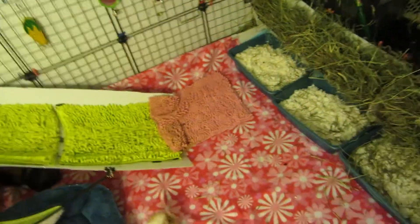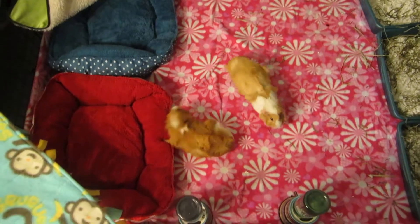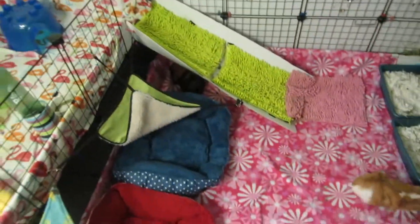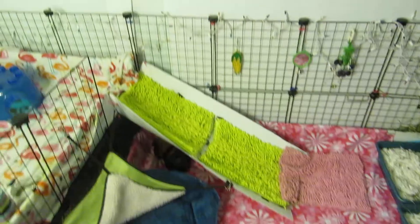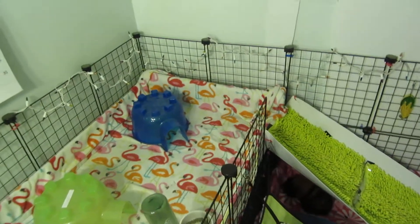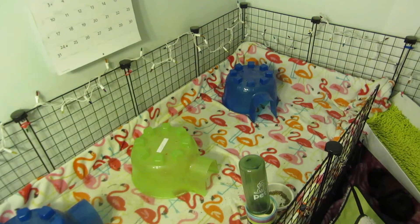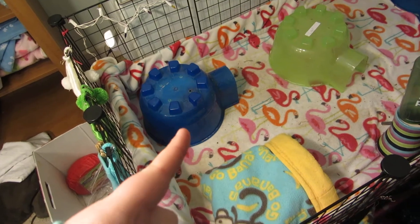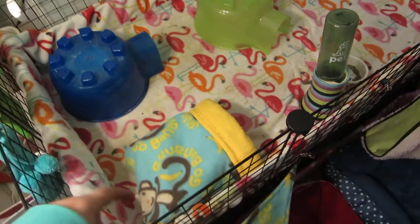They're all up here and they have their two water bottles. I am currently washing their pellet dishes and they're drying, so they will get those back soon. Up here on the upper level they have their two igloos, a water bottle, pellet dish, another igloo, and their little cuddle sack.